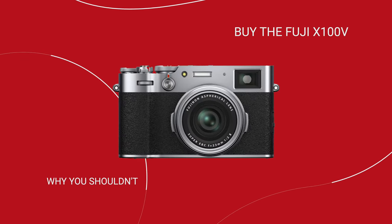Let me explain first. I'm not saying the X100V is a bad camera — far from it. It's an incredible piece of technology, a beautiful design, great features. However, I think there's a few reasons why you should hold off on buying it. And at the end of the video, I'm going to tell you why I sold mine.